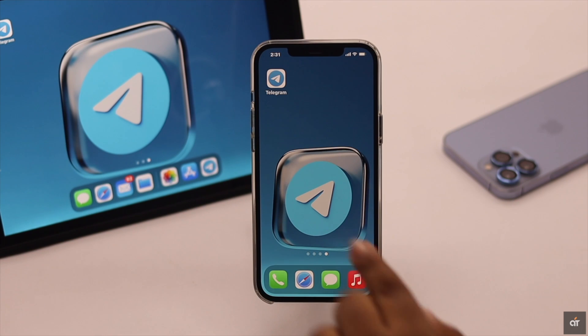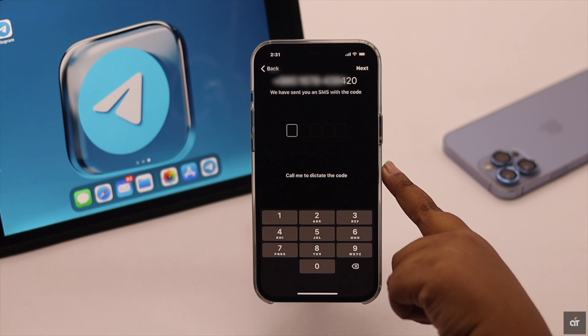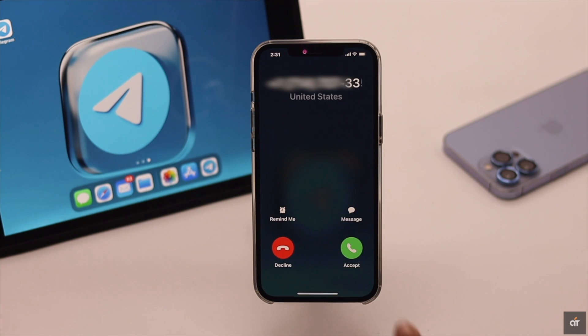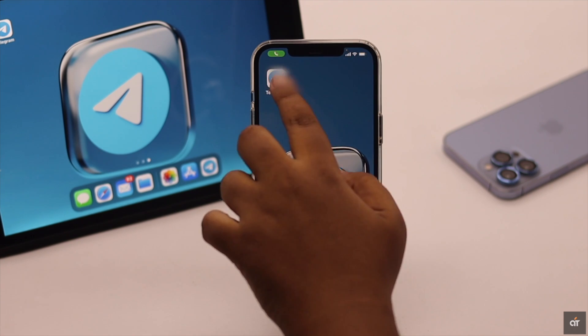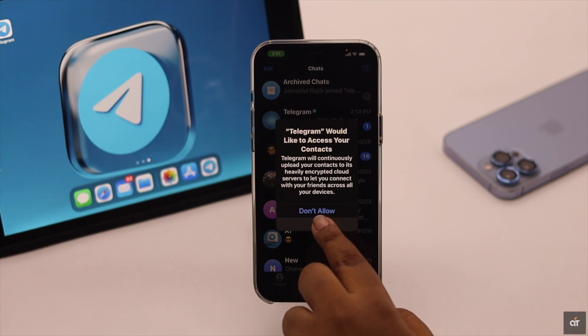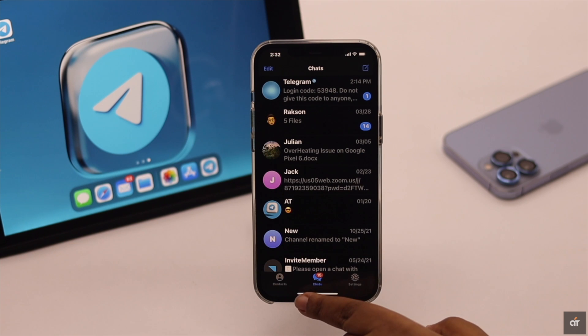If you are not receiving the SMS confirmation code from Telegram, you can try to get the code from a call. Tap 'Call Me' and you will get a call from Telegram. Enter your code and you will be able to get into Telegram.